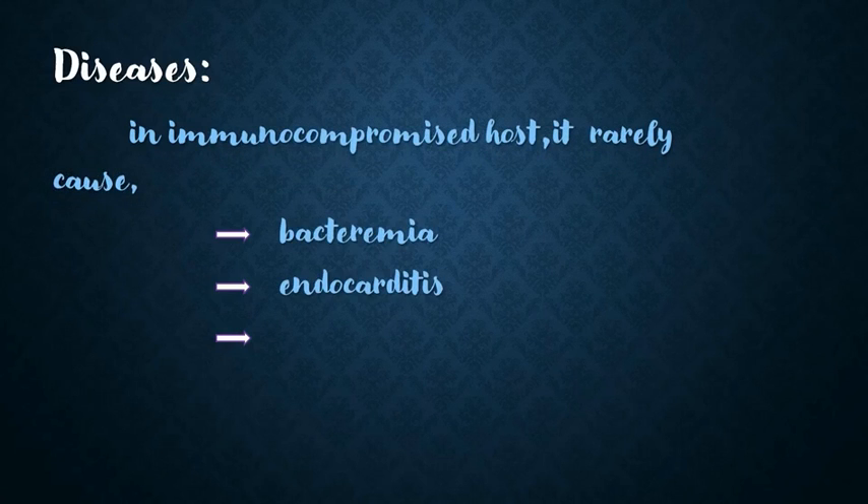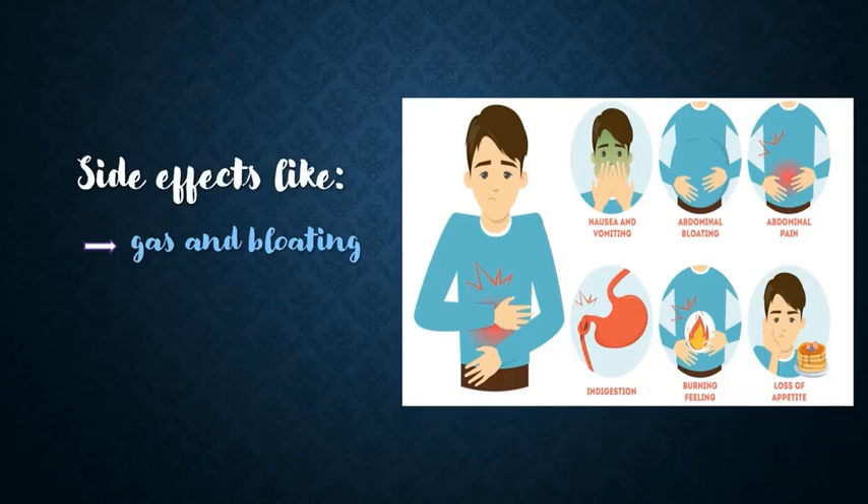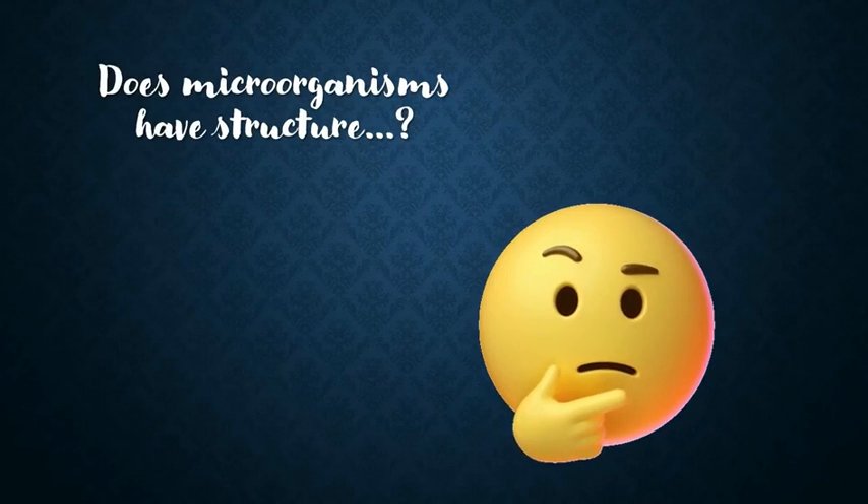Just as it does some economic and biological good, it also can cause diseases. Although probiotics are generally safe, in immunocompromised hosts they can cause diseases like bacteremia, endocarditis, and peritonitis. Bacteria-based probiotics may also cause rare and temporary side effects like gas and bloating.